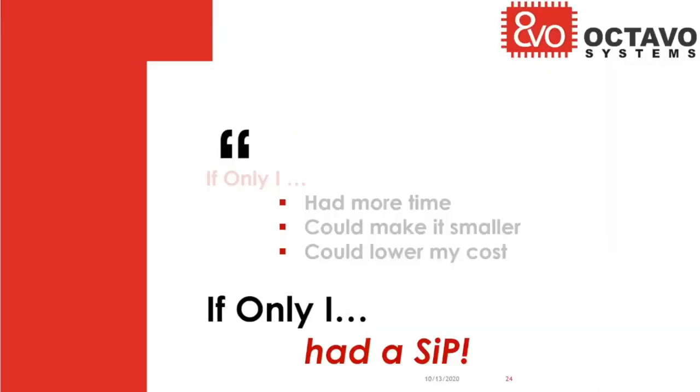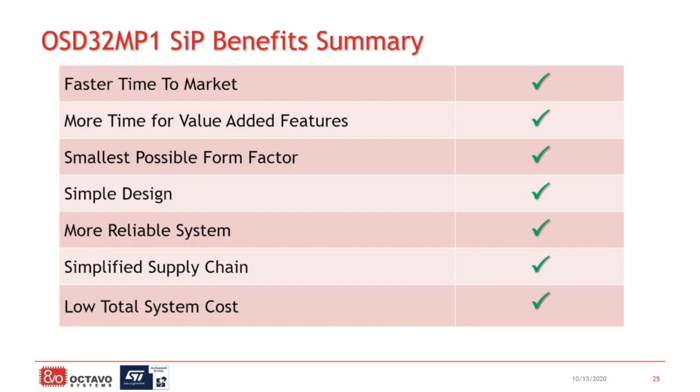As you have seen, all these are quantifiable benefits of system-in-package that we want as system designers. Just to recap, using system-in-package is going to get you to market faster, give you more time to add more features and more value to your product, allow you to design the smallest possible form factor for an MP1-based product, significantly simplify your design, create a more reliable system, simplify your supply chain, and give you lower total system cost throughout the life of the product. In other words, system-in-package brings a transformational change to electronic system design and product design.